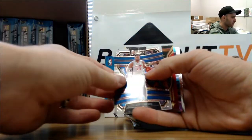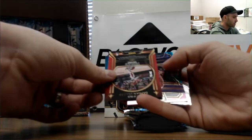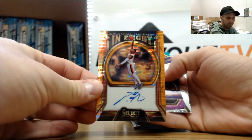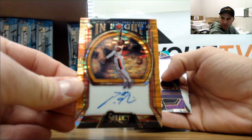Alright, here comes the autograph! It is Portland Trail Blazers - not bad! On-card in-flight signatures, numbered to 35: Damian Lillard! Not bad at all.